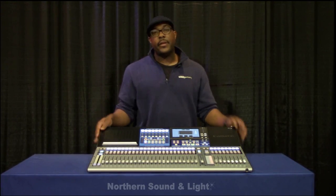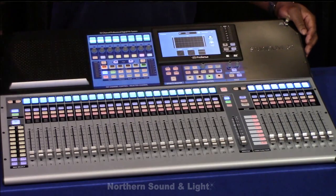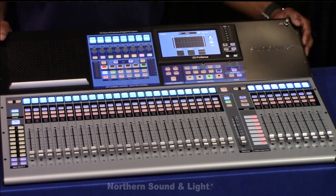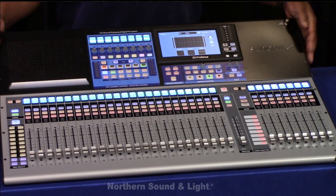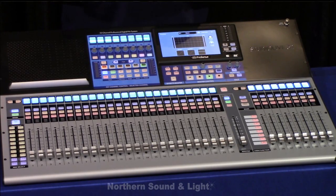We have a 32-channel mixer. As with the legacy of StudioLive, we have a fader for every channel, so we have a full 32 channel faders in front of us. They are motorized — I know a lot of people are excited to hear that, been waiting on that for a while. These are motorized and, I might add, touch-sensitive motorized faders.